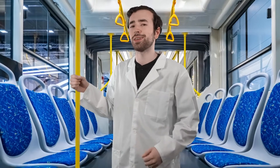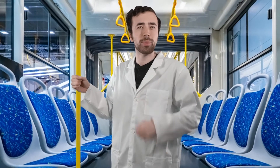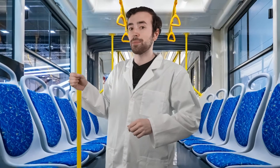Welcome back fellow scientists, Justin here. I am on my way to the library right now. I want to check out a book on a cool property of matter I just found out about called Inertia. Here's my stop.